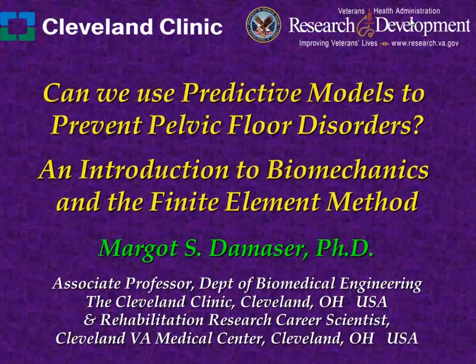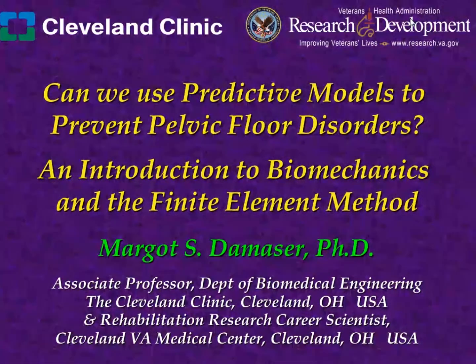Thank you, Monsi, for inviting me to speak and for that great introduction. She's asked me to talk and give an introduction to biomechanics and the finite element method in the context of making predictive models to prevent pelvic floor disorders. She's given me basically ten minutes to explain what I spent seven years on my PhD doing. I will do my best.